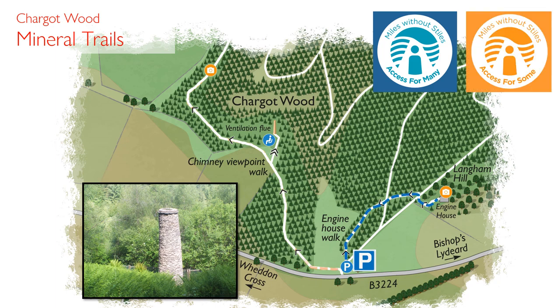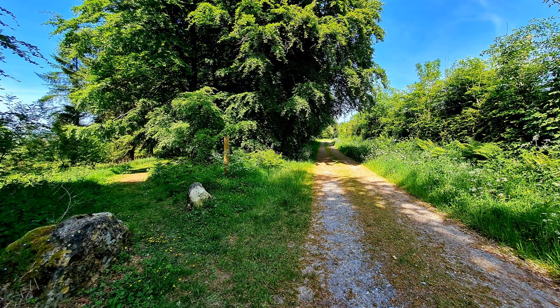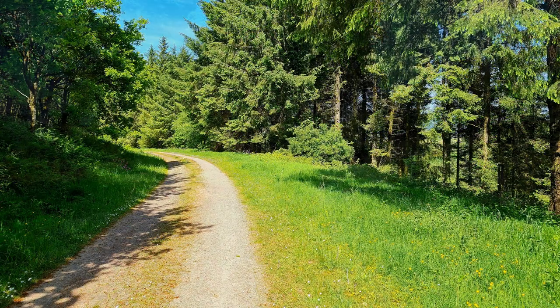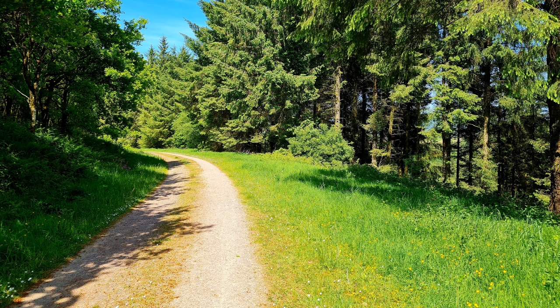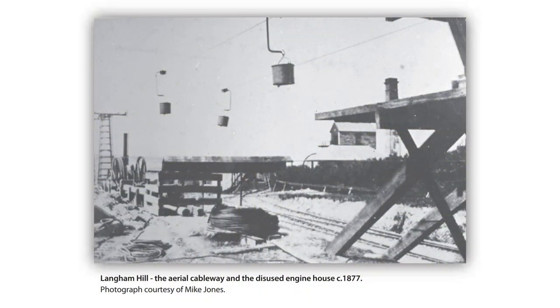These two short walks pass through coniferous forest to visit the remains of the Bearland Iron Mine. Whilst these woods are now peaceful, between 1854 and 1880 they were a hive of activity with over 12,000 tonnes of iron ore mined.